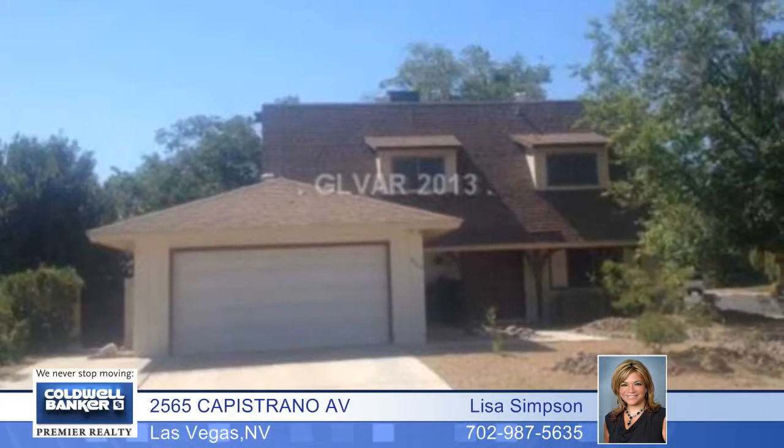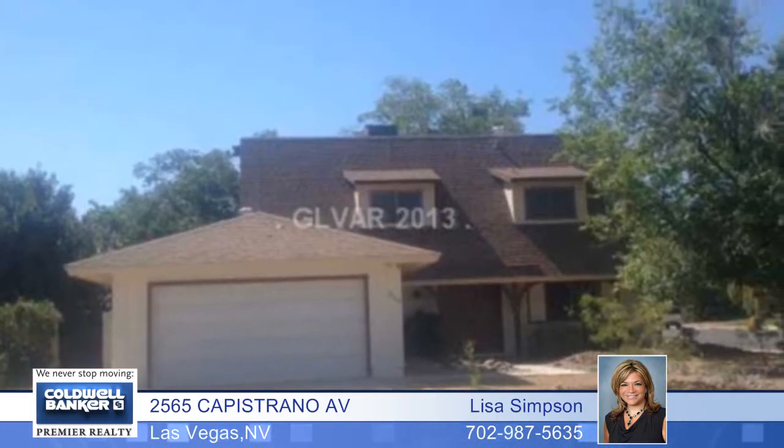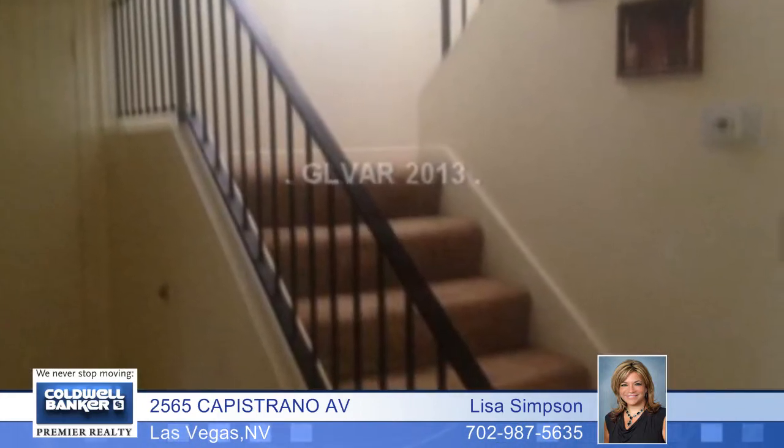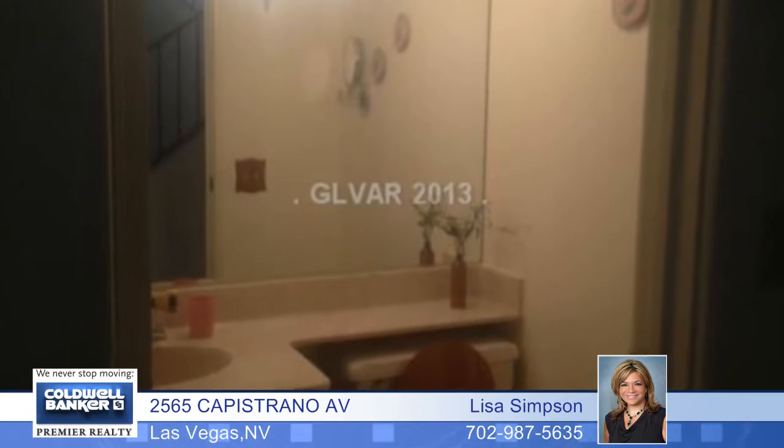This home is an incredible deal at $62 per square foot. It's in a very central location in a mature area on a huge pool-size corner lot with plenty of room. It's convenient to shopping and the freeway access and has no association dues. This is a well-kept home and at this price it won't last long, so hurry.